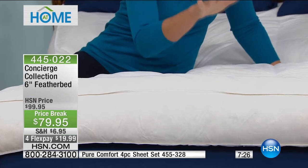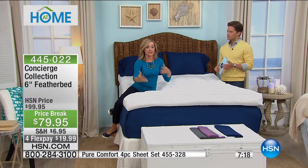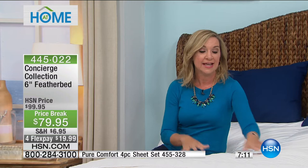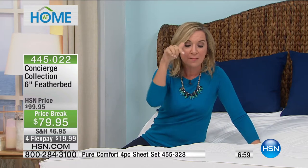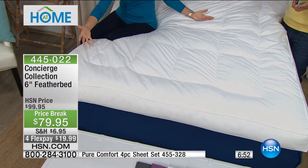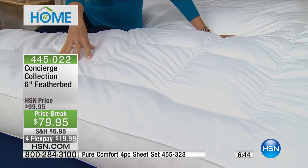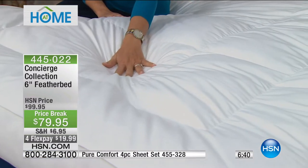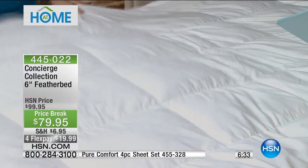I want to address temperature regulation, because sometimes people see a feather or down product and think it's only for winter. What's great about a feather bed is it's all natural — in summer it's hot, you get airflow underneath and around your body for breathability; in wintertime it's more insulating. When you look at the construction, feather beds first came out as a big sack of feathers. But do you see that grid on this feather bed? It has individualized pockets of feathers so it doesn't bunch in the corner — you get support at your feet, in the small of your back, and in your shoulders, top to bottom.